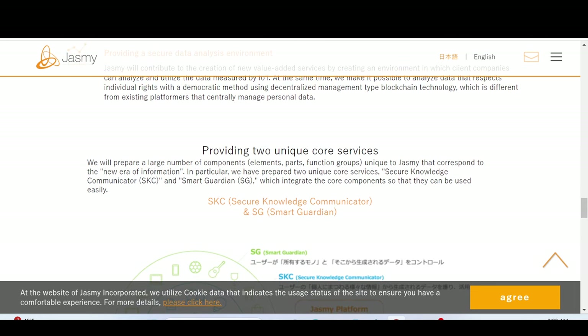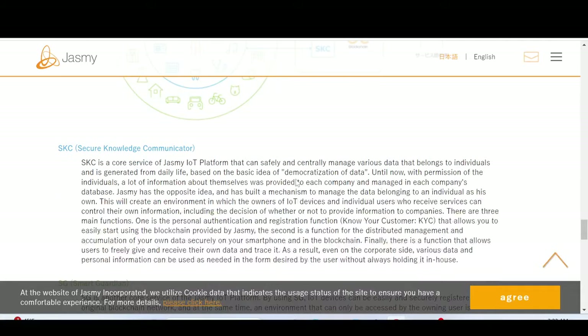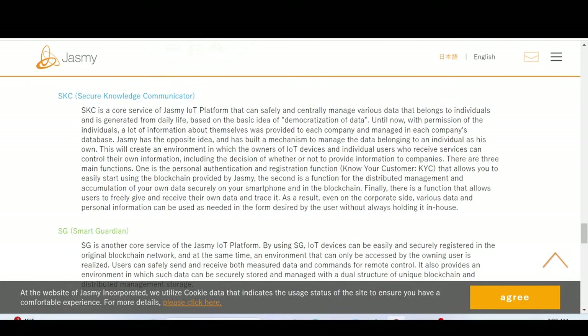There are two core services. The first is called Secure Knowledge Communicator, SKC — the core service of the Jasmine IoT platform that can safely and centrally manage various data belonging to individuals generated from daily life. Jasmine has the opposite idea from the traditional approach: it has built a mechanism to manage data belonging to an individual as his own. Basically, you own your own data.